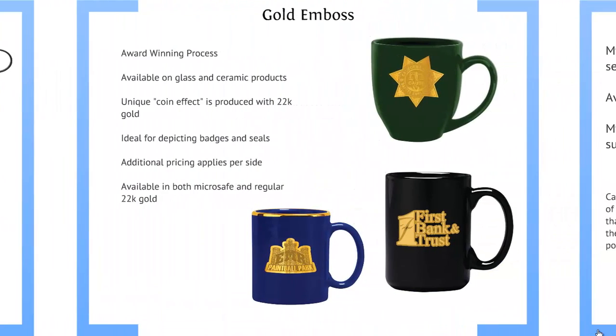We also have our gold emboss, which is an award winning process. It's available on glass and ceramic products and produces a unique coin effect in 22 karat gold. It's ideal for depicting badges and seals.